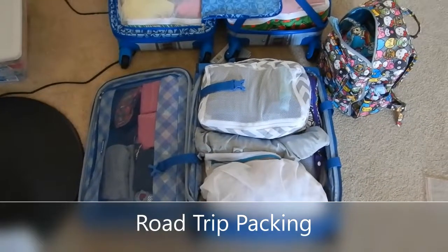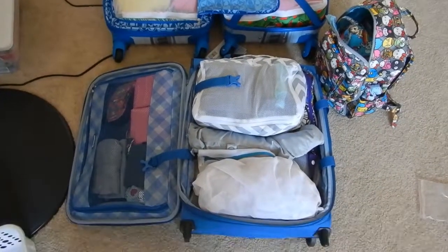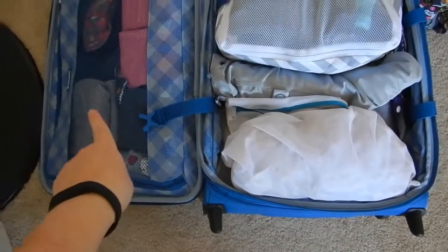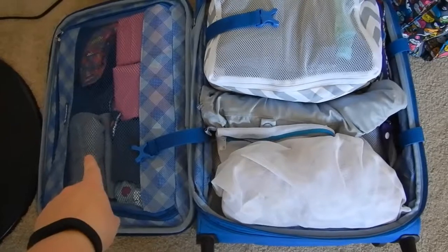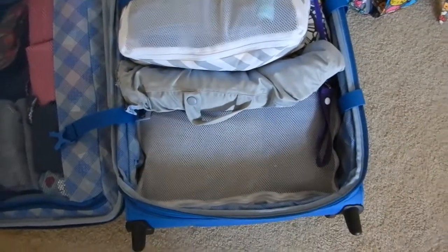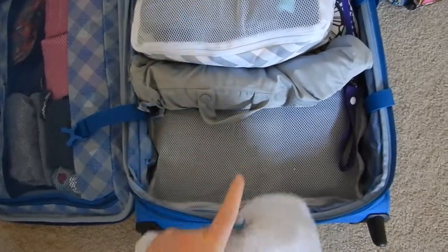Hey, it's Sarah and I'm packing for a road trip. So this is my suitcase. Here are all my cloth pads. And then I have two of the medium Planet Weiss packing cubes on the bottom.